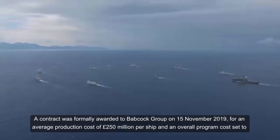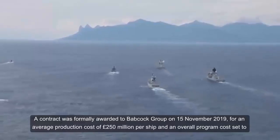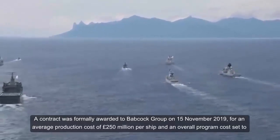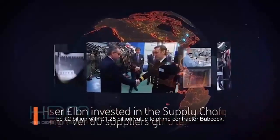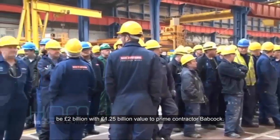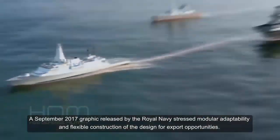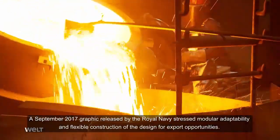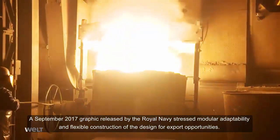A contract was formally awarded to Babcock Group on 15 November 2019 for an average production cost of £250 million per ship and an overall program cost set to be £2 billion, with £1.25 billion value to prime contractor Babcock. A September 2017 graphic released by the Royal Navy stressed modular adaptability and flexible construction of the design for export opportunities.